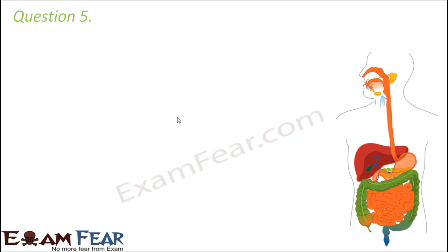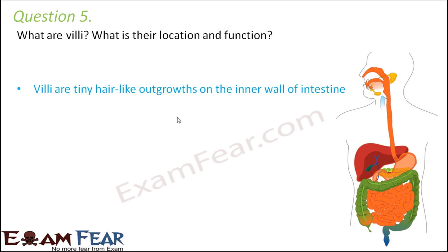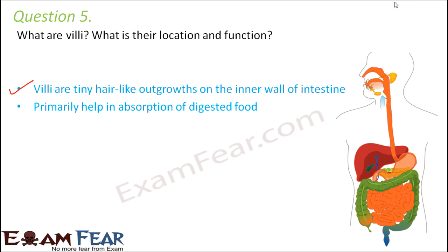Question number five: what are villi, what is their location and function? Villi are tiny hair-like outgrowths, the finger-like projections, and they are present on the inner wall of the small intestine. Due to the presence of these hair-like structures, absorption is carried out by the intestine. The most important function of villi is that without them, the small intestine would not be able to absorb the digested food.